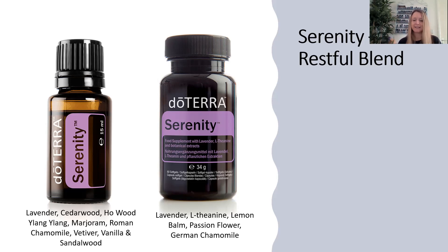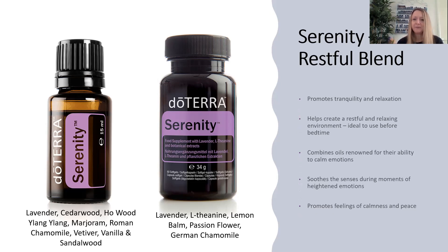There's also an oil blend called Serenity, which is a really powerful sleep blend. It contains lavender, cedarwood, hoewood, ylang-ylang, marjoram, chamomile, and vetiver — all amazing sleep oils individually. Note that the blend is not recommended for internal use, so it's topical or in the diffuser. Take two Serenity Soft Gels about half an hour before you want to sleep, and have the Serenity oil going in the diffuser. It promotes tranquil relaxation, helps create a restful environment before bedtime, and the oils are known for their ability to calm the emotions and for their sedative effects.